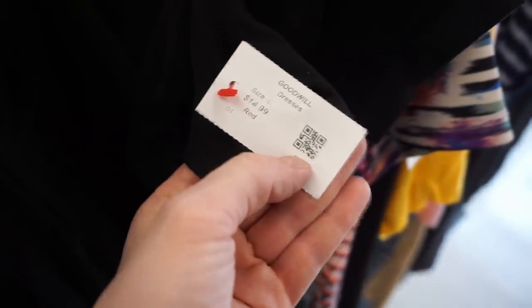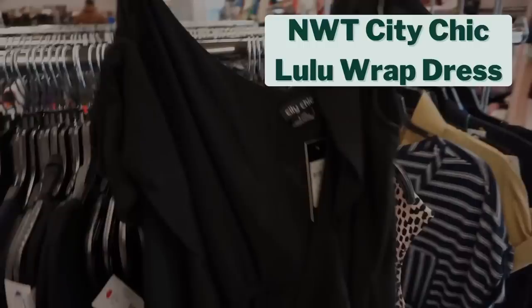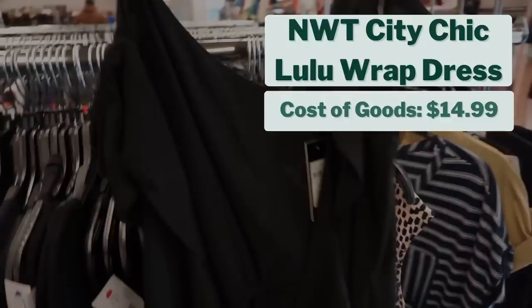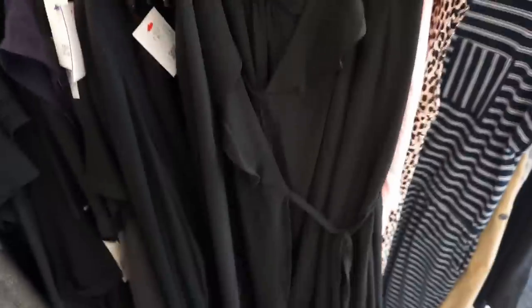I haven't picked up City Chic in a little while, so I was excited to find this new-with-tag wrap dress. It costs $14.99, which is pretty high, and my projected sales price is $38, giving a projected profit of $15.41 — a pretty slim margin. But in my experience, plus-size City Chic sells really quickly, so hopefully that will be the case with this dress.